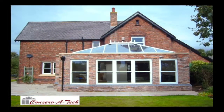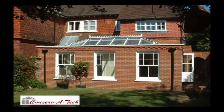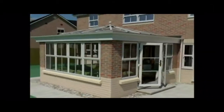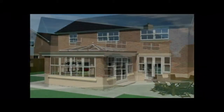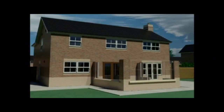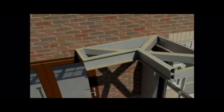A beautiful orangery can add so much to your home, and now thanks to this revolutionary new product, it can all be done much quicker than traditional methods. We put this short film together to show you how we can create the room of your dreams from conception to completion with the minimum of mess and fuss.